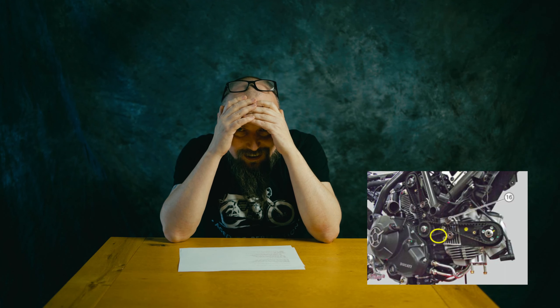The big issue with the Ducati Scrambler is the servicing price. The timing belts and valve adjustment — I don't even want to think about it. The service interval isn't that bad at around 12,000 miles, but the price for replacing the belts and adjusting the valves is something like £800. Not for me — sorry Ducati, I won't be buying the Scrambler.